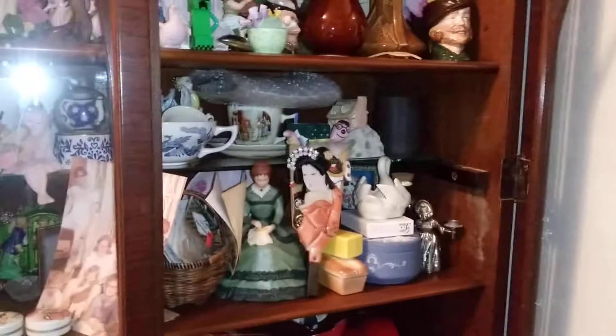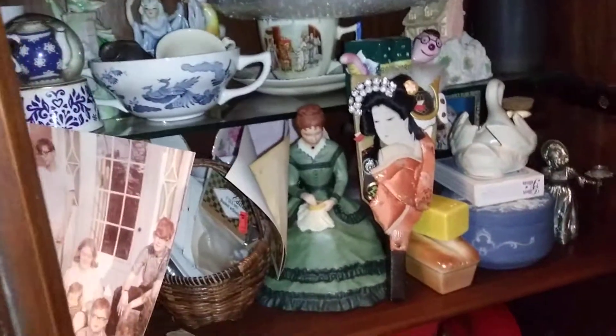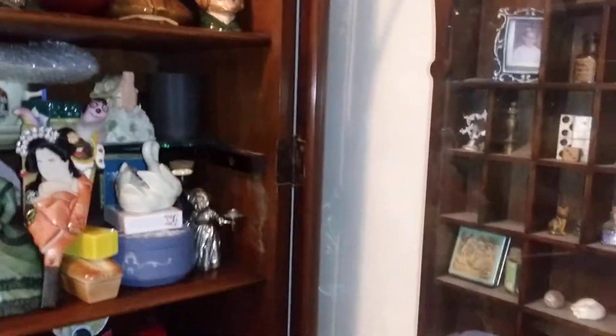This is the china closet in the bedroom, and I have it — well, I can't get in there completely because there's a piece of furniture in the way — but I have stuff I need to add to it. That door doesn't want to stay open.